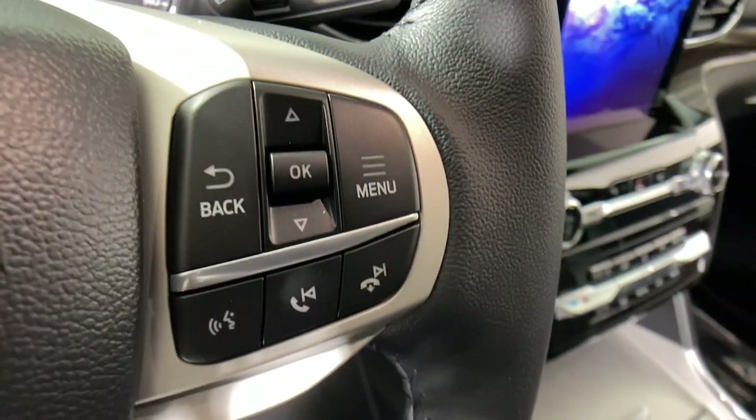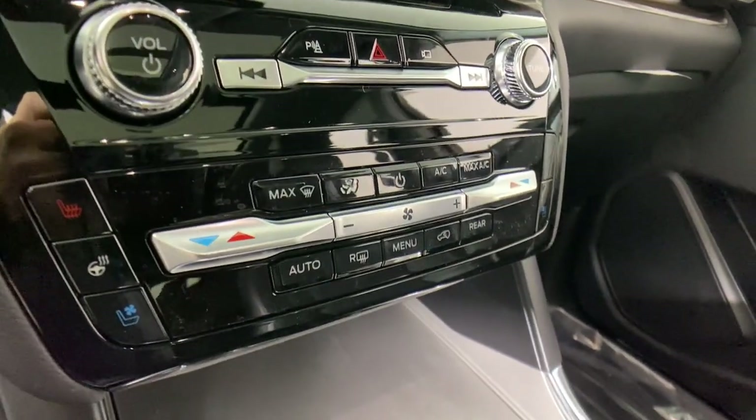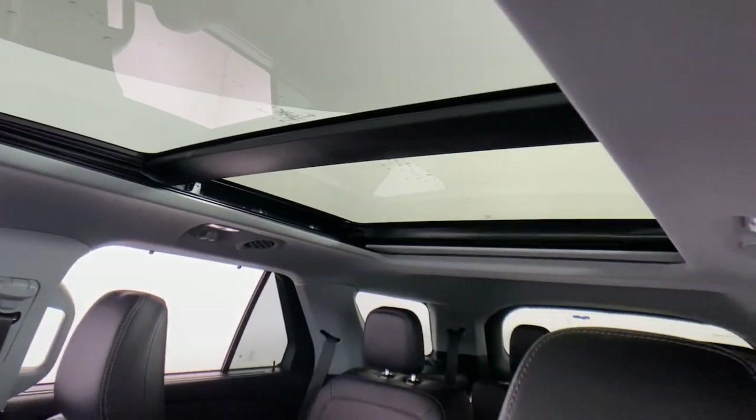These are just some of the great options this vehicle comes with: Apple CarPlay and/or Android Auto, Keyless Entry, Sun/Moon Roof, Navigation System, Power Lift Gate, Satellite Radio, Power Passenger Seat, Heated Rear Seat, Fog Lamps, and Heated Mirrors.